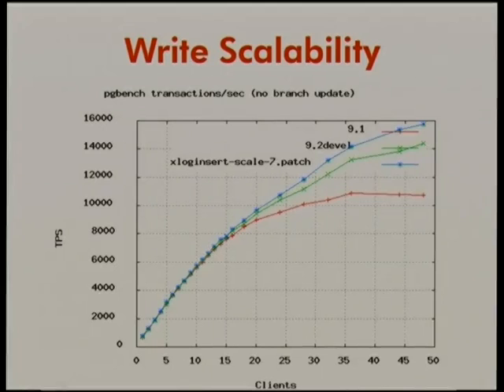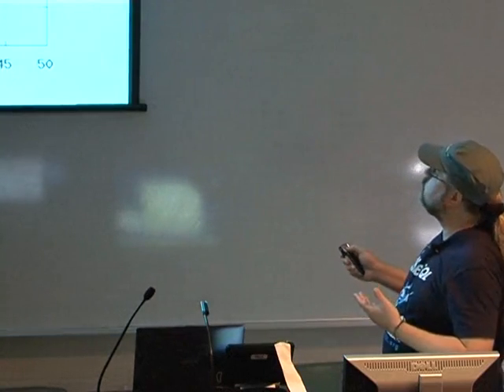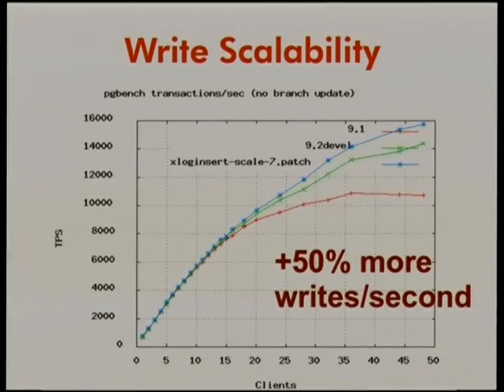This graph was done by Heike of various patches we worked on for improving write performance. The blue line is 9.2, the red line is 9.1. On faster servers — this one is a 32-core machine — we can now get a much higher degree of concurrent writes, as much as 50% more writes per second in terms of throughput for single-row writes.